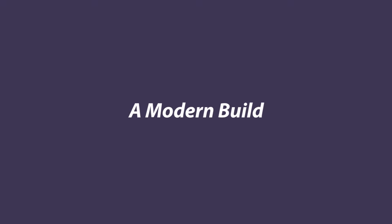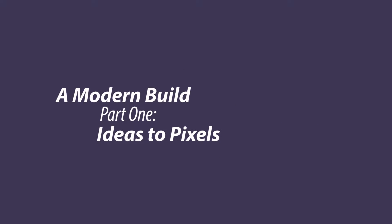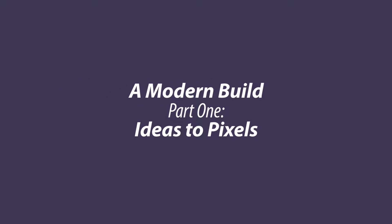This is a video of my Building Newcrest series, Part 1: From Ideas to Pixels - Getting the Bones Right.